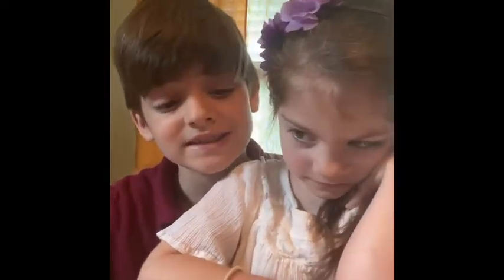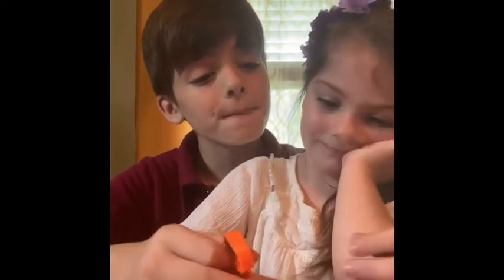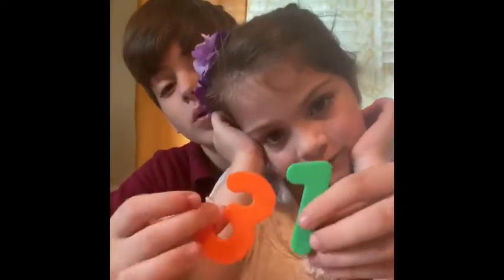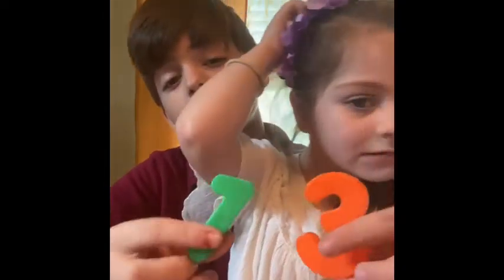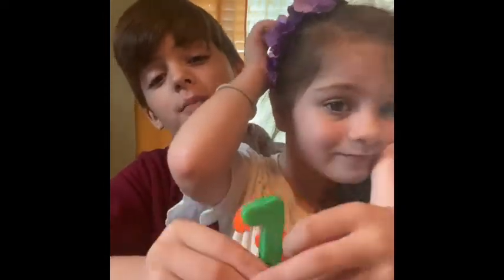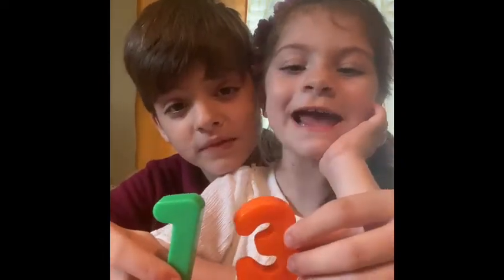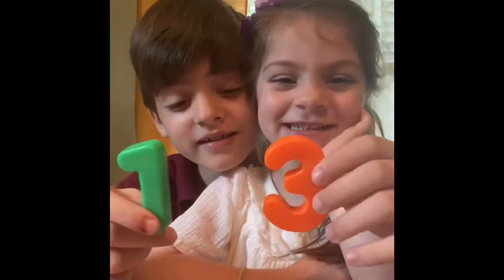Now let's go to 13. Okay. Where's the 1? I found the 1. Boom. 13. Right there. What number is that, guys? Can you say it? 13. Yeah. Good job.